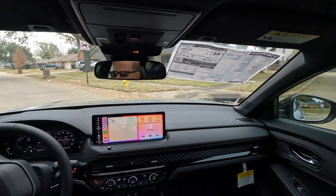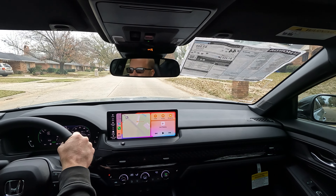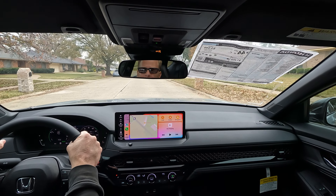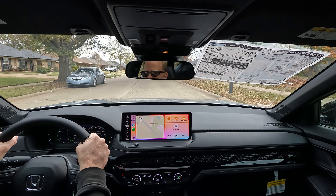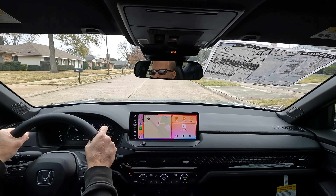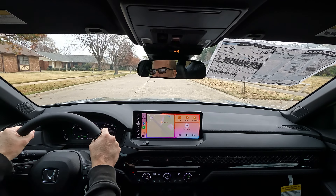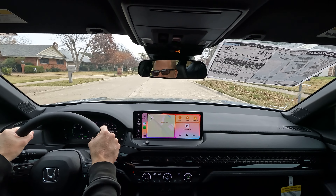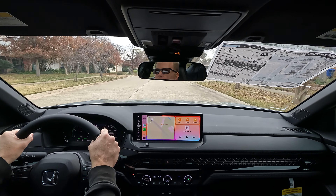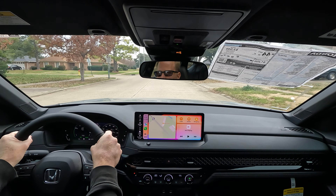The car also has an eight-speaker audio system. Here's a quick sampling of how that sounds. Hopefully that gives you a good idea — a lot of viewers like to know about audio quality.